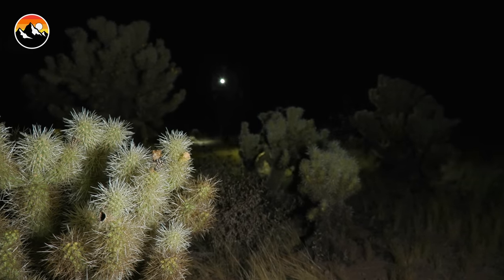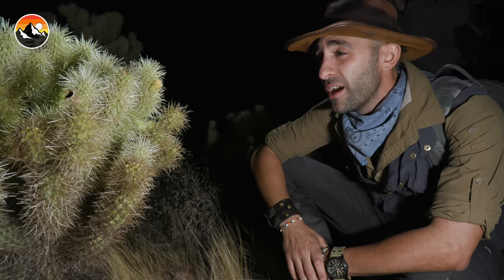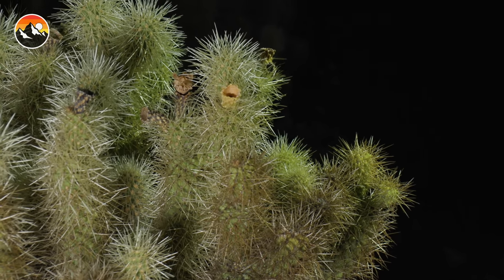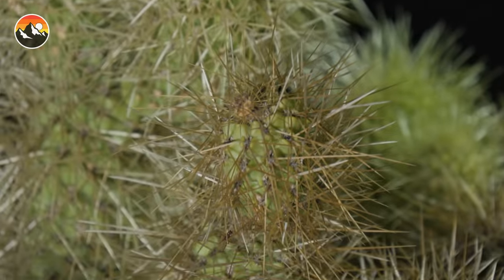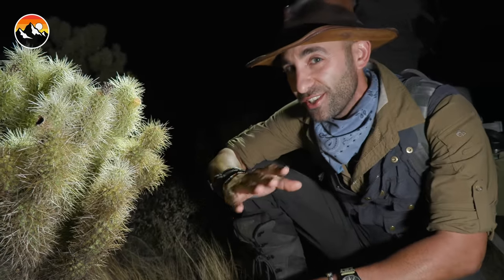Oh Mario, check this out. This right here is known as a teddy bear cholla — not exactly the kind of teddy bear that you want to cuddle with. When it comes to biological landmines, this is one of the most dangerous things out here in the desert because you least expect running into one of these. They're also known as jumping cholla.